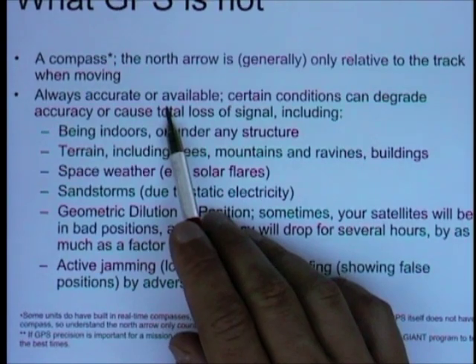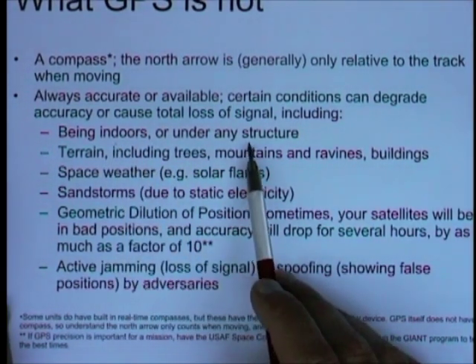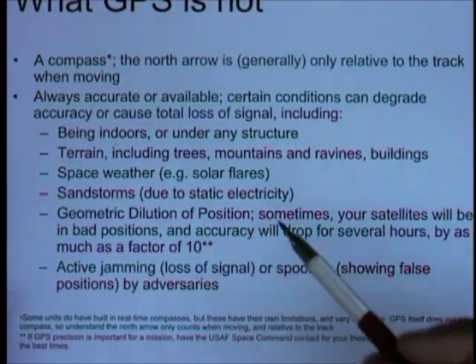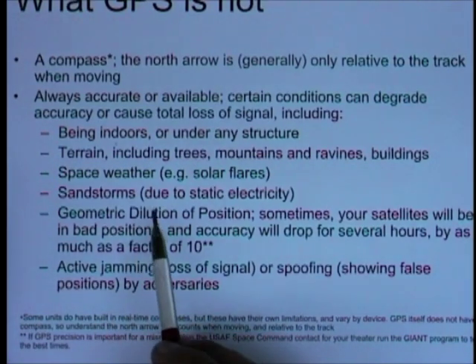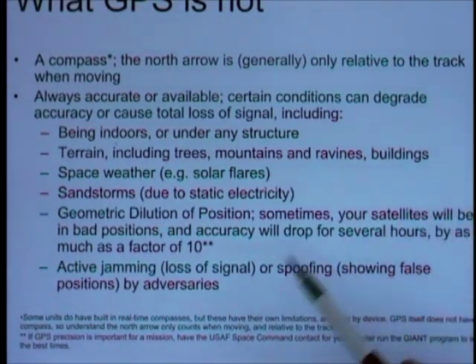GPS receivers are also not always accurate or available. Certain conditions can degrade accuracy or cause total loss of signal. As we just discussed, being indoors or next to or underneath a structure is a problem — they are microwave-band signals, so they cannot go through walls, trees, or mountains. Space weather: there are solar flares and other kinds of solar and space activity that can degrade any radio signal, especially signals coming from far up in space. Sandstorms: a key place you might want a GPS is in the desert with no visibility, but sandstorms and certain other kinds of storms cause static electricity all about the area, so you can't get radio signals clearly through them.